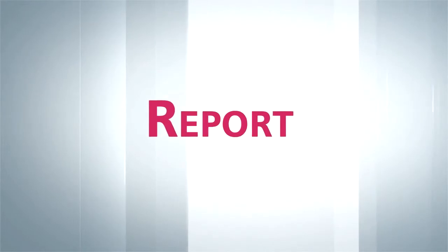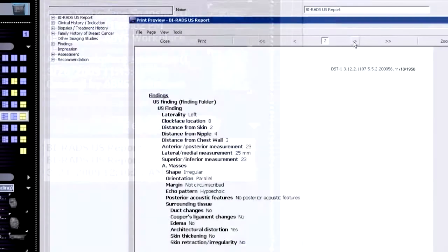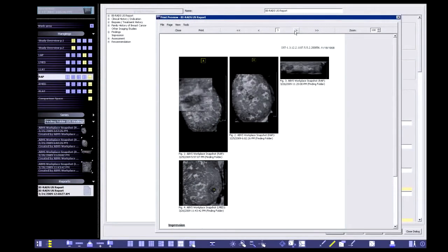Semi-automated, comprehensive BIRADS reporting capabilities further enhance clinical workflow. All findings are organized in the BIRADS report. Reports and entire studies can be printed or exported and sent to PACS.